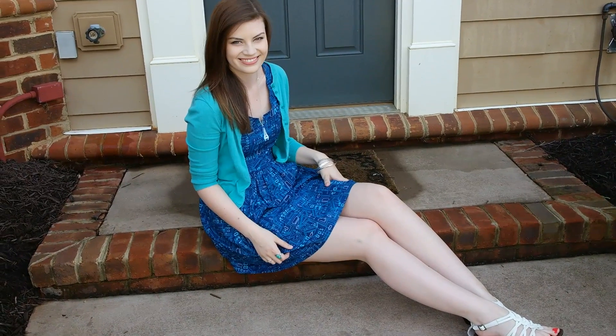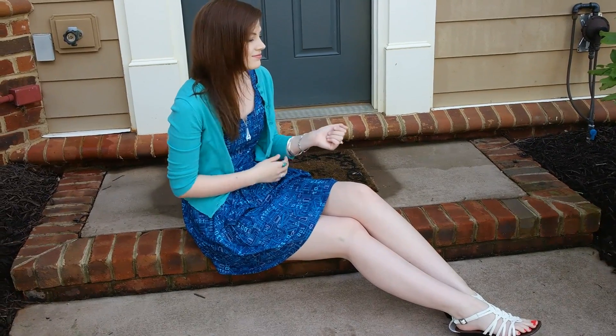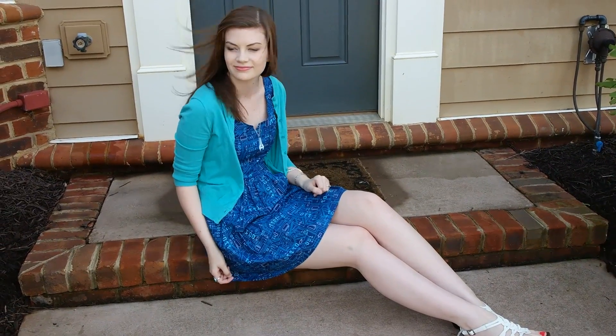This Cortana outfit is totally sweet, but still geeky with the binary dress and Halo references. You could wear this to work, out on weekends, or even dress it up for a date.